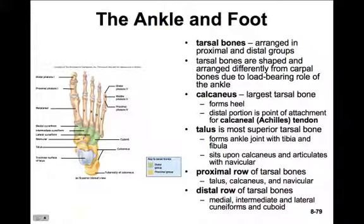The distal row is made up of the medial, intermediate, and lateral cuneiform bones, plus a cuboid bone. The cuboid is on the pinky toe side and is easy to identify because it's cube-like in structure. The medial cuneiform is on the big toe side, the lateral cuneiform is closest to the cuboid, and the intermediate cuneiform is between the two. They're all pretty straightforwardly named.